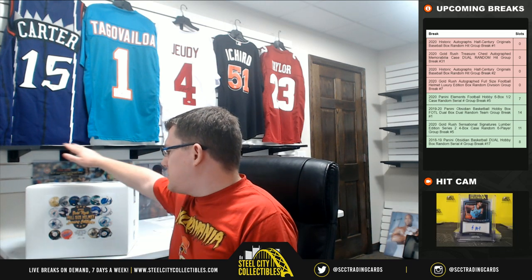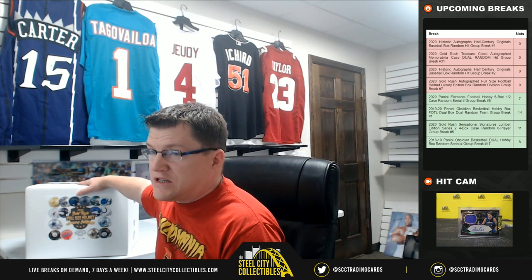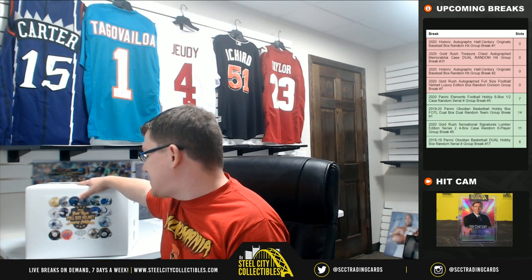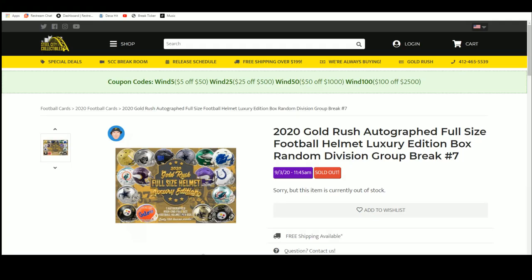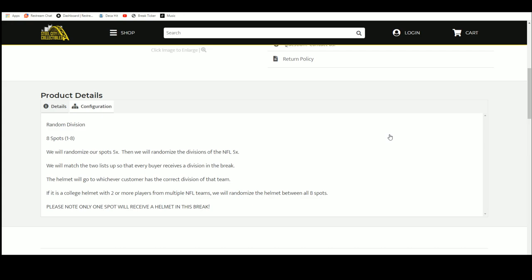The first break of the day is going to be the 2020 Gold Rush full-size summit luxury edition — this is box number 64 out of a hundred. Over on the website, you can see it's the 2020 Gold Rush autograph full-size football helmet luxury edition, box random division group break number seven. There are eight spots in this break.